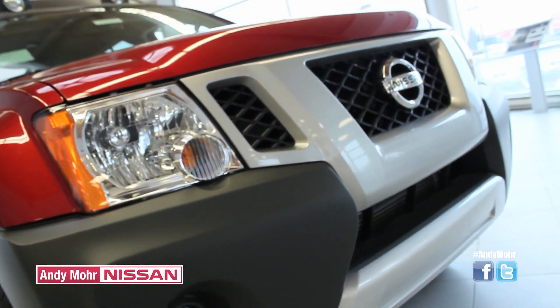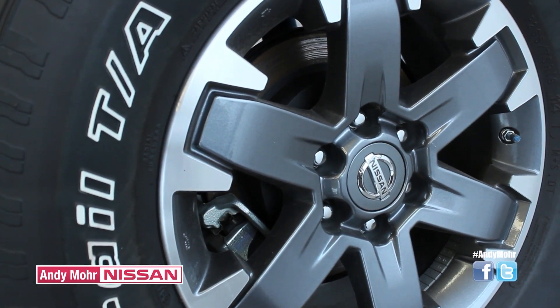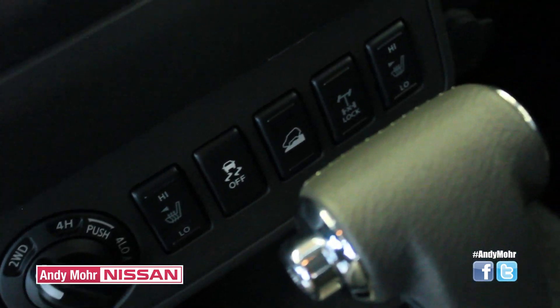The Nissan Xterra's got you covered going downhill, but what about going uphill? With any vehicle there's always rollback, but with the hill start assist that's been cut. The hill start assist allows two seconds for the brakes to be applied while you transition from the brake to the gas pedal.